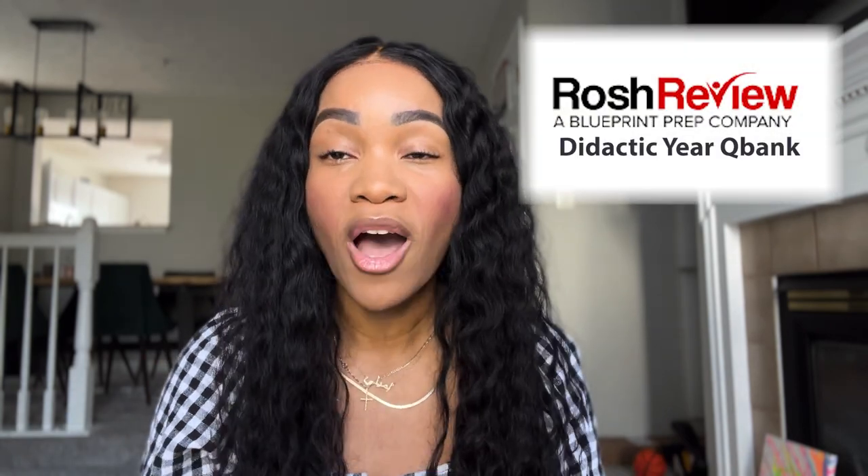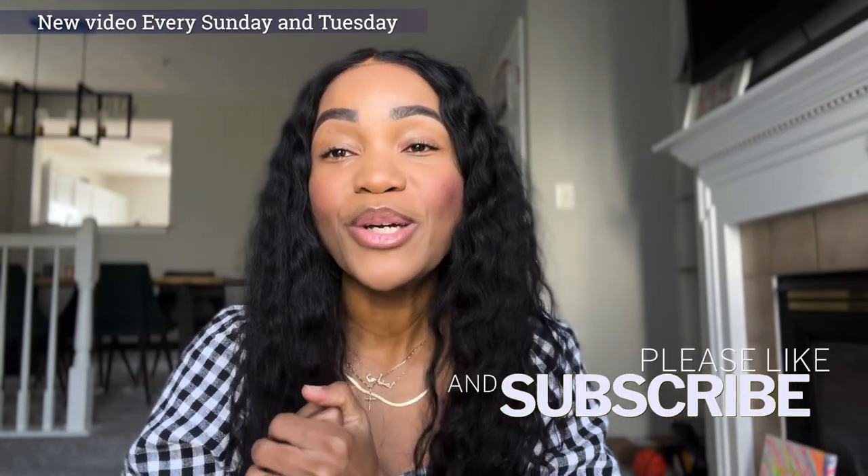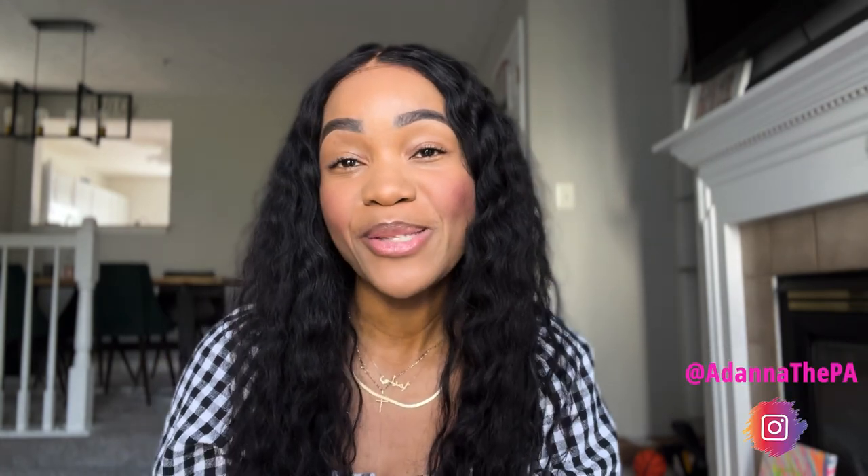With dedication, studying, and the right tools like this QBank that Ross Review offers for your didactic year, you can not only succeed but truly conquer didactic year. If you have any questions, leave them in the comment section below. Don't forget to like and subscribe, and follow me on Instagram at AdangaPA. Hopefully you can start mastering your didactic year today with Ross Review's QBank. I wish you many blessings on your journey. Bye!